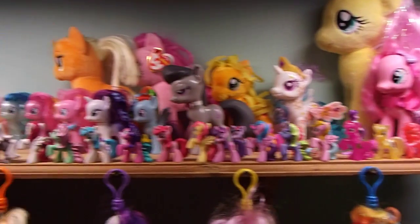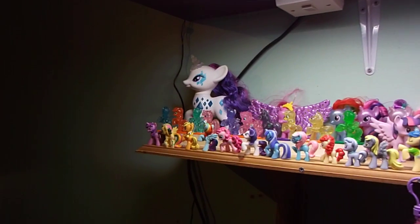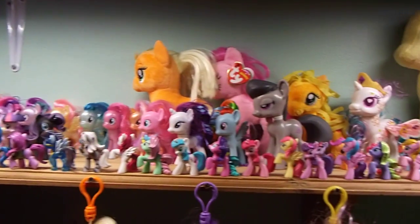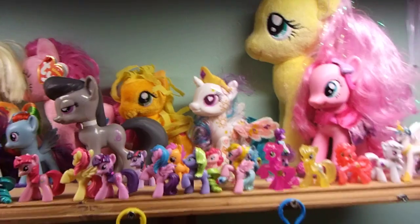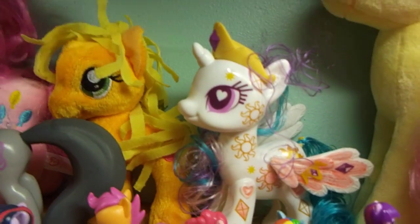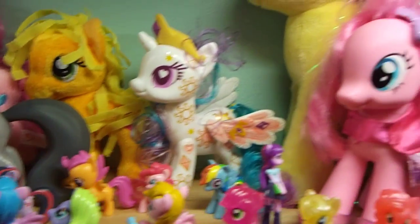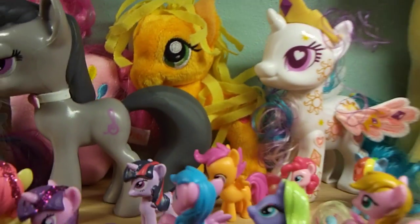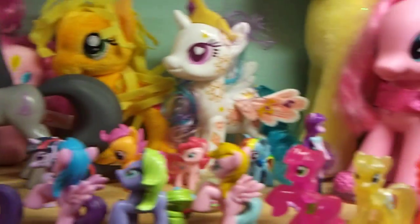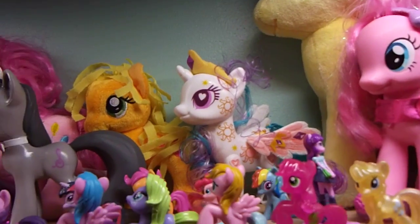So I don't think I've done too bad for three months, and still going. I'm not keen on this one because I don't like that sort of mane — oh well. Three Applejacks in the collection. Anyway, thanks for watching. We'll see you next time.